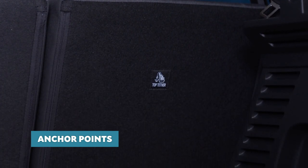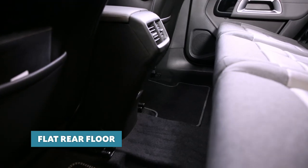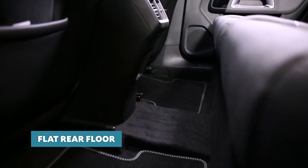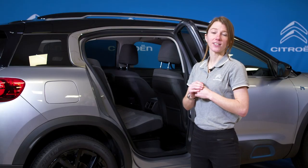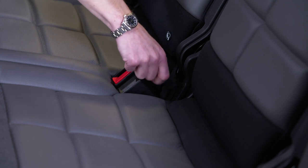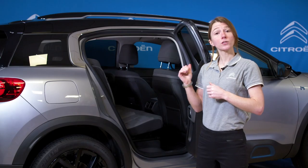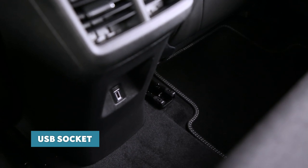All three seats in the second row recline and slide independently, so there won't be any fighting over who gets the best seat. The floor is also flat, meaning even the middle seat passenger has plenty of room for their feet. The seats can be folded completely flat quickly by pulling on this lever. To keep everyone's devices on the go, there's also a USB socket just below the rear vents.